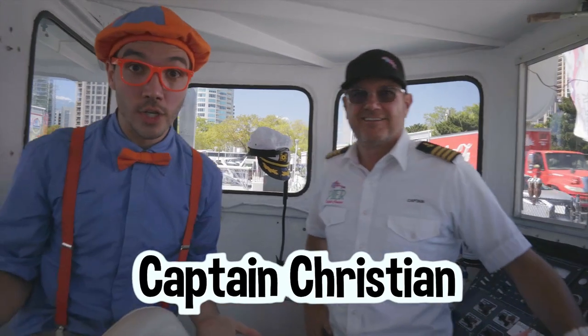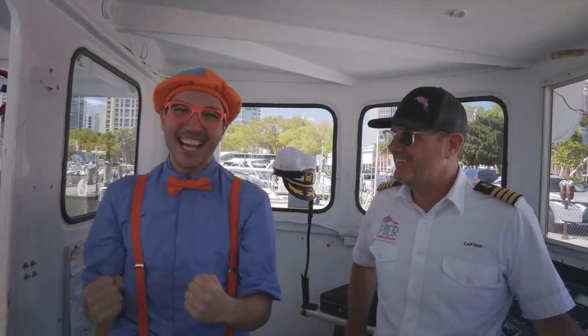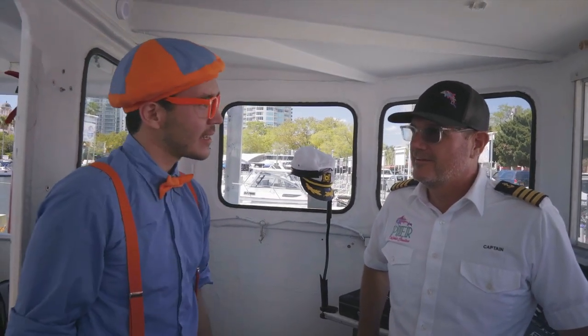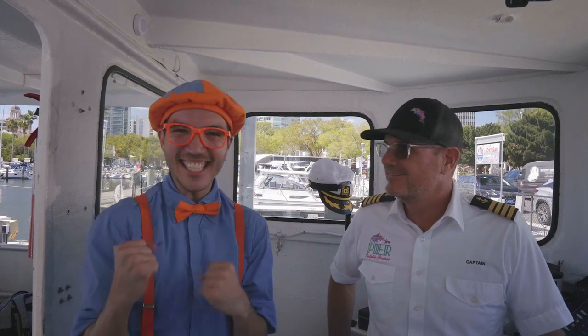It's my friend, Captain Christian! And he is a real-life captain! What is a captain, exactly? Well, it's a very important job — we drive the boat around, we make sure everybody's safe, and we make sure everybody has a great time on our boat!